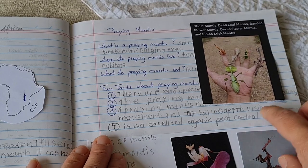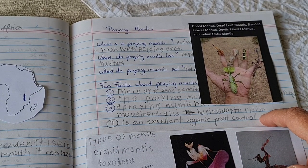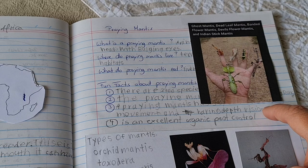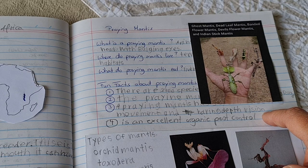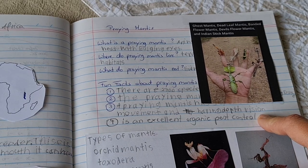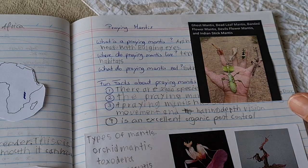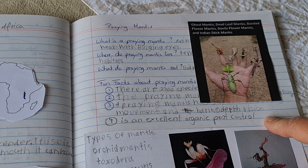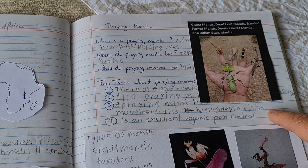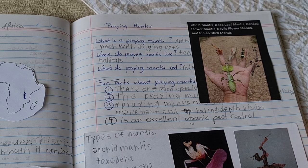Another fun fact for any gardeners: praying mantises are a very excellent organic pest control. So if you have a garden where you don't want to use pesticides, this is a wonderful way. If you can find a nest and place it in your garden, or even if you find a mantis, you can place it in your garden — it is an amazing organic pest control.